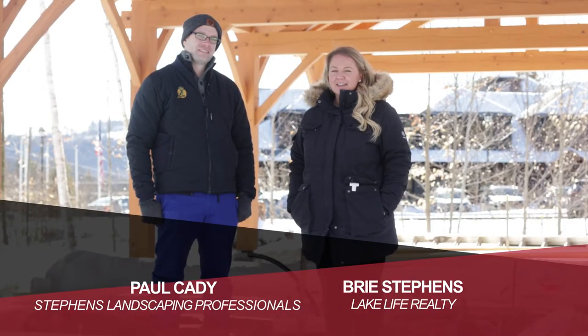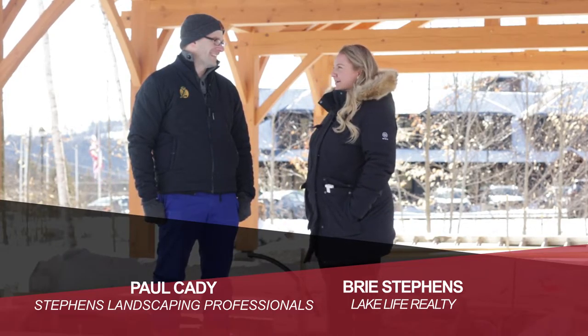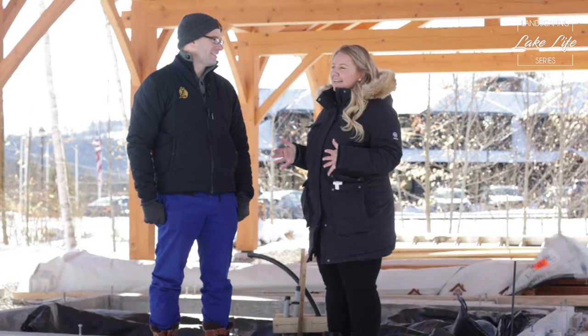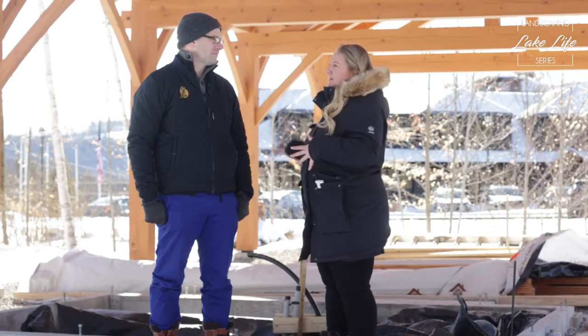Bree Stevens here with Lake Life Realty, and joining me today is Stevens Landscaping Professionals landscape architect Paul. Paul has been working tirelessly for months on this project that we are currently in phase one, standing under. We're going to take you back to the beginning and talk about where we are today — what's happened and what the plans are going forward.